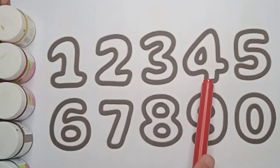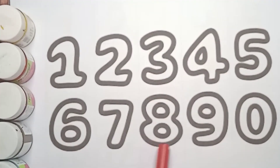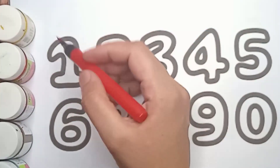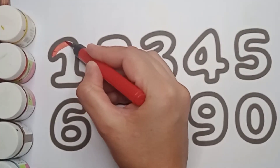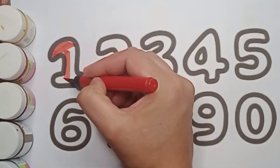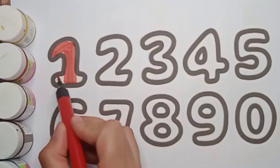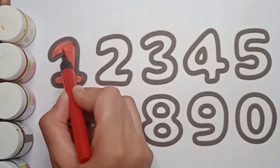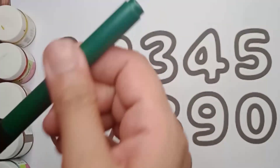Now it's painting time. It's a red color, one. See red color one. What color is it? It's a red color. What number is this? It's one. Very good!